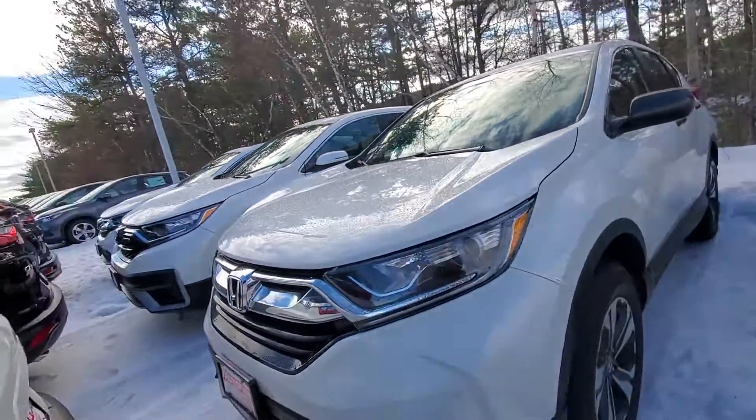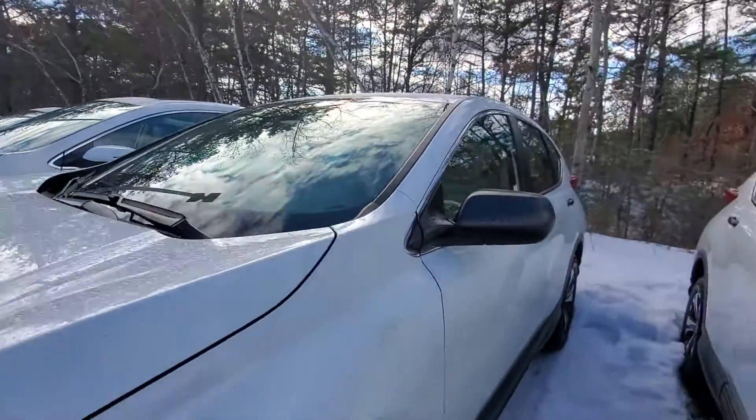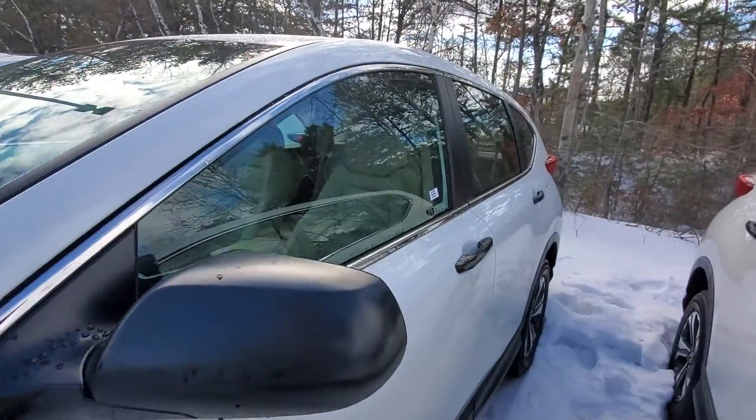Hi Nilton, this is Alex over at AutoFair Honda. I just wanted to send you a quick walk-around video of the 2019 Honda CR-V that you inquired about online.